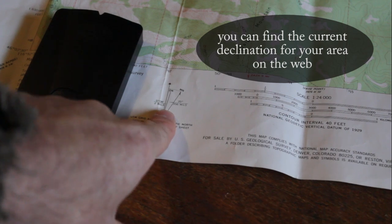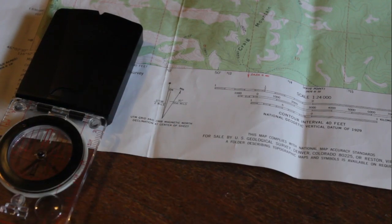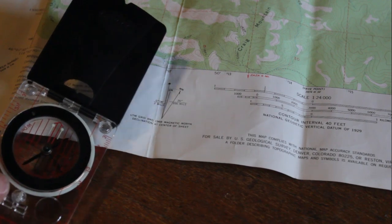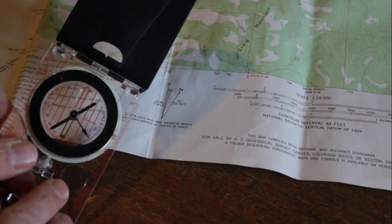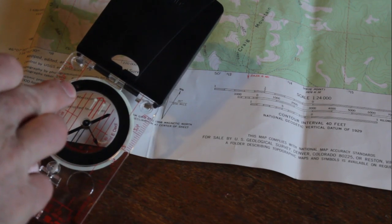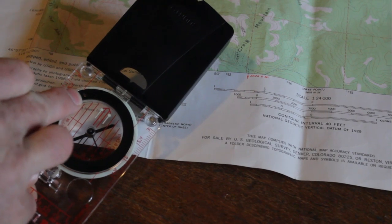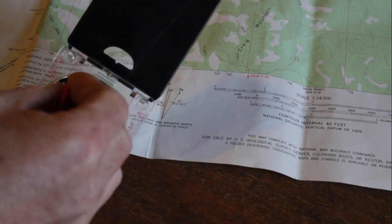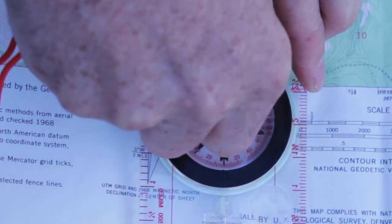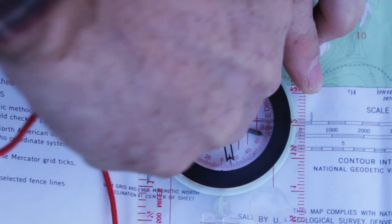To adjust your declination on your compass, a good base plate compass or a good sighting compass like this one will have a little declination adjustment screw — it's a little brass screw right here. All you do is just take your little key that they give you, put it in that screw and turn your declination until you get the correct reading.